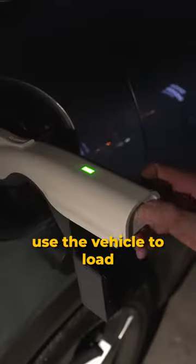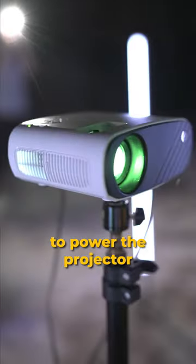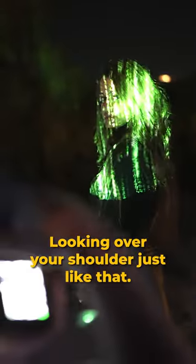Now I'm just going to use the vehicle-to-load charging feature to power the projector. Oh, look at that — looking over your shoulder just like that.